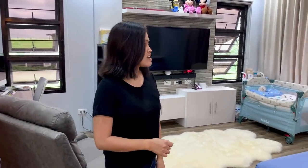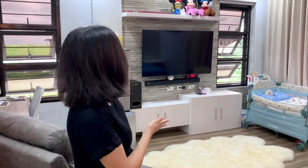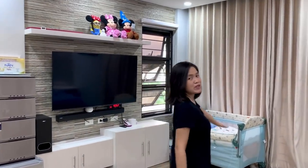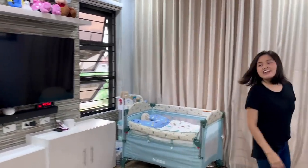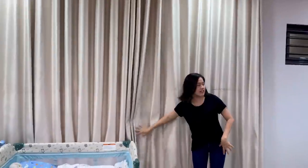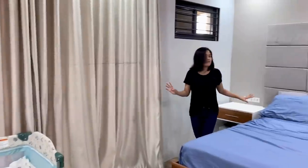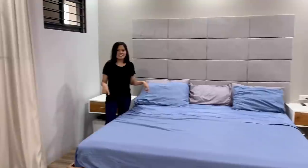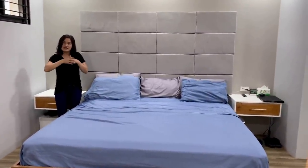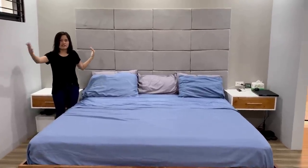Welcome to our master bedroom! The first thing I want to show you is our entertainment wall, which is the TV area. We have our baby crib in here. I have a balcony on the back side, but I'll show you that later. If you turn around, we have our king-size bed. Our master bedroom is a pretty good size — around 16 foot, as I said.